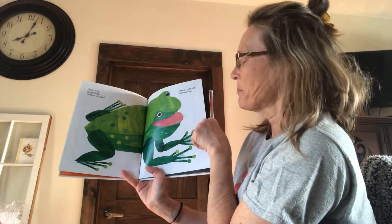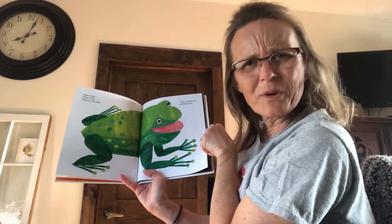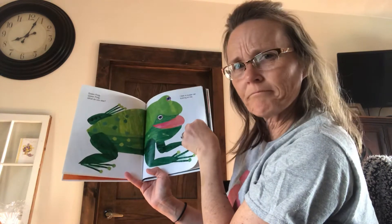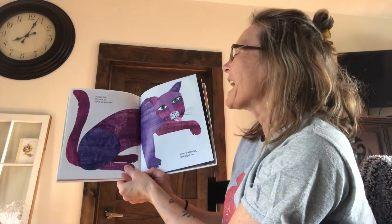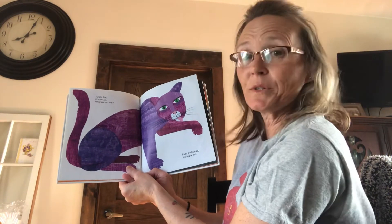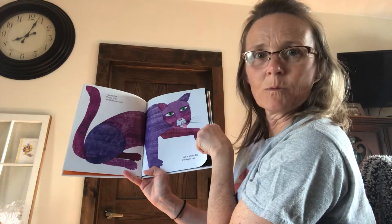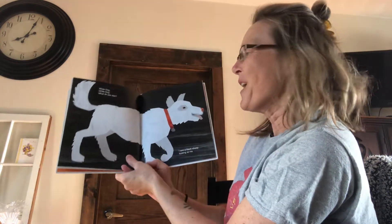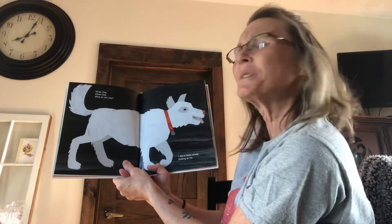I see a purple cat looking at me. Purple cat? My cats aren't purple. I see white dogs looking at me. White dog, white dog, what do you see?